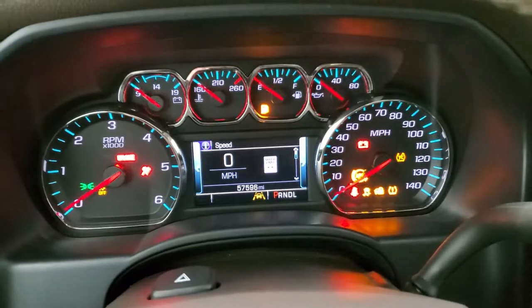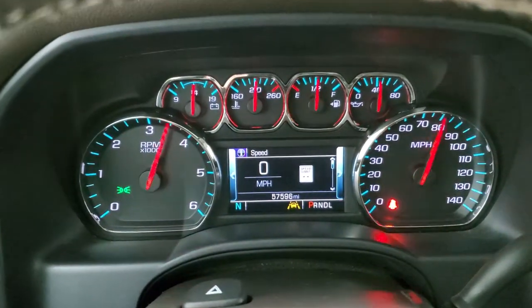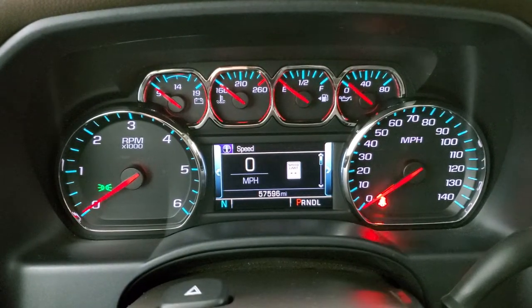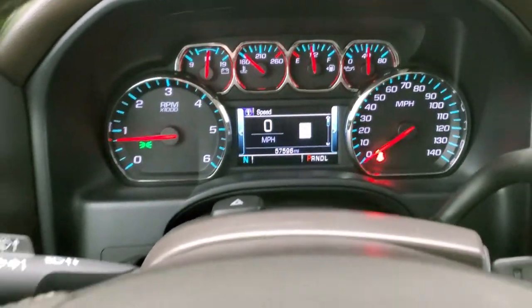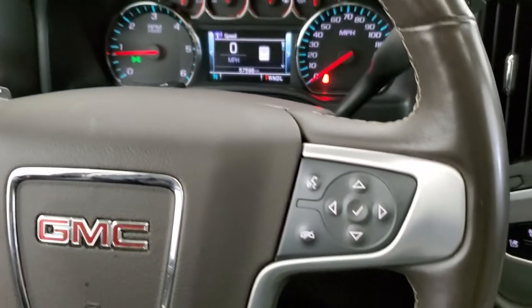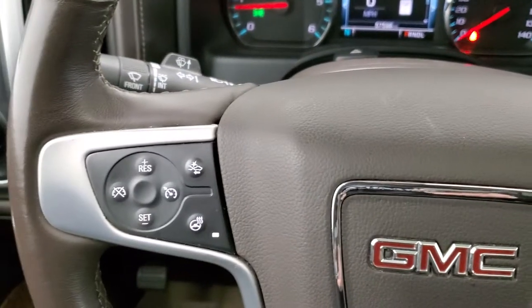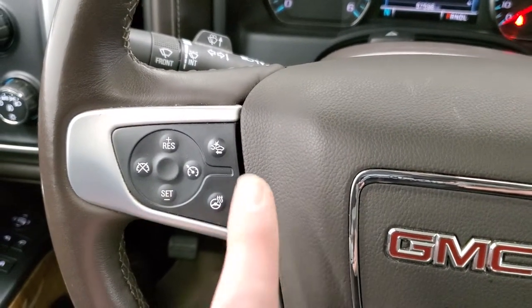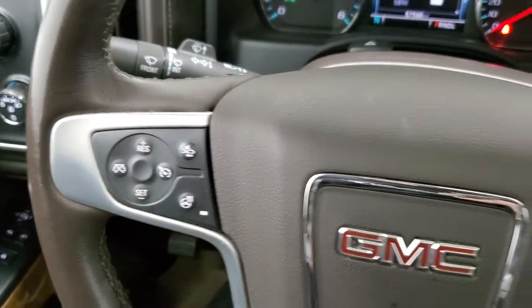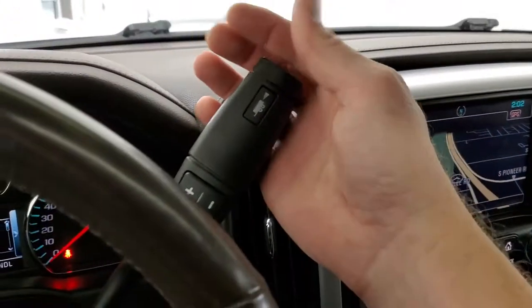We'll start it up — you can see this one has 57,596 miles. The instrument cluster is very nice and clean. It has a heated leather-wrap steering wheel with Bluetooth and information center controls on the right, cruise controls and forward collision warning controls on the left, as well as heated steering wheel controls.